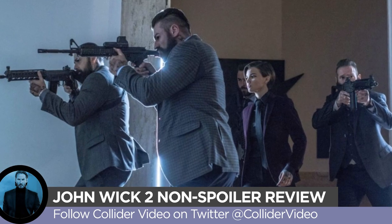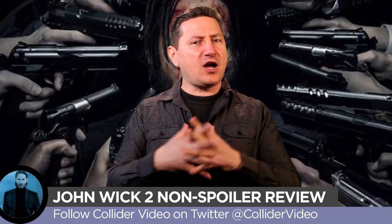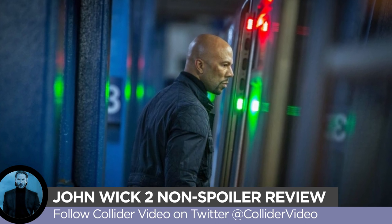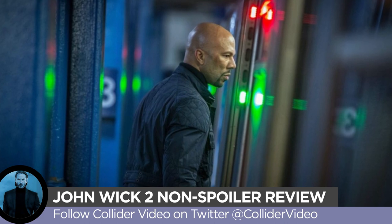Much like in the original John Wick, Wick isn't the only assassin badass out there. There are other assassins along the way who sometimes he works with, and sometimes he comes into conflict with. Common is one of those guys he comes into conflict with, and they have several really cool action sequences together that are actually some of the highlights of the film for me.